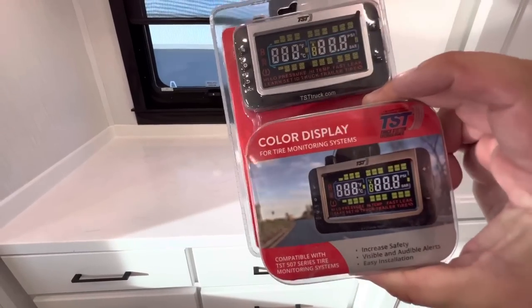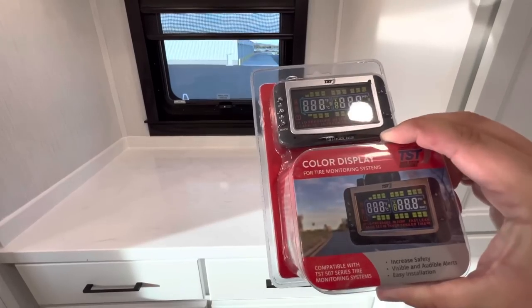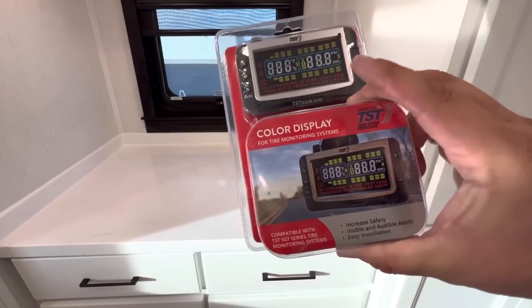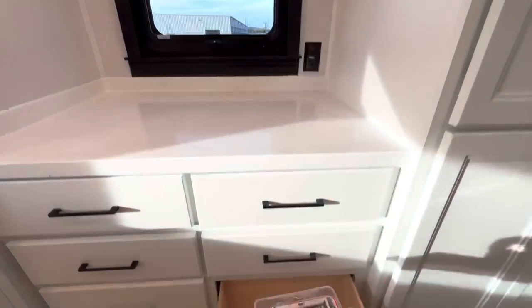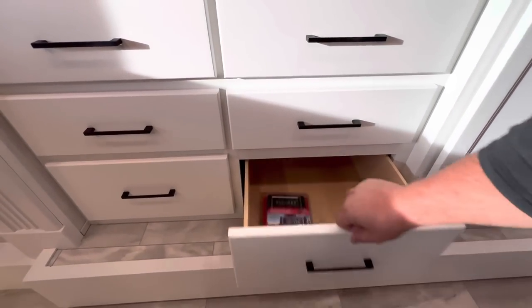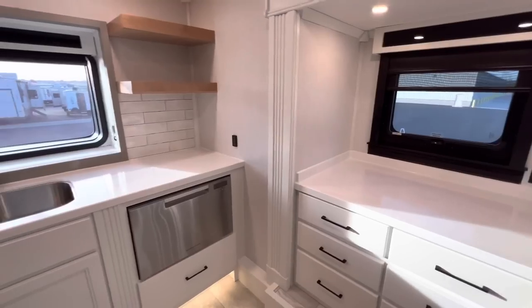Underneath your countertop space you're going to have six drawers — the top four being a little bit smaller than the bottom two. Really nice depth to them — those are soft close as well. The bottom two are a little bit bigger, and that is where the tire pressure monitoring system is stored. Basically these sensors go on your tires and it'll show you when driving if you're at risk of a blowout or a flat — it's a really nice safety feature that Riverstone is offering.